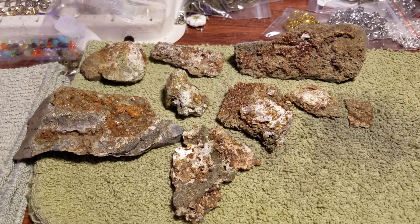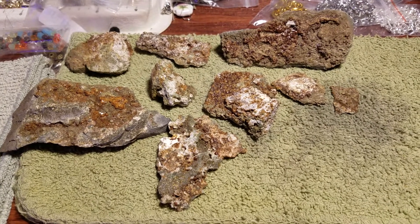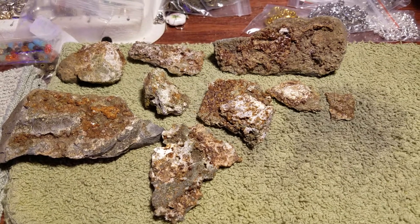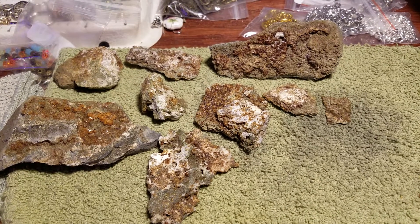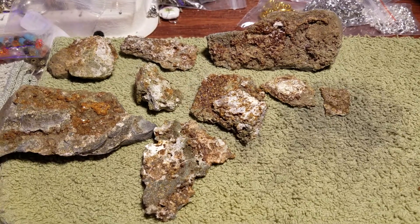Anyways, we had an opportunity to go check out the rock wall, because that's where we were supposed to find stuff. What you can find there is Epidote, Andradite Garnets, Quartz, and Calcite.